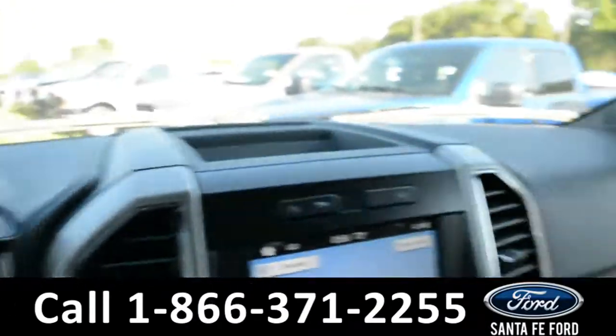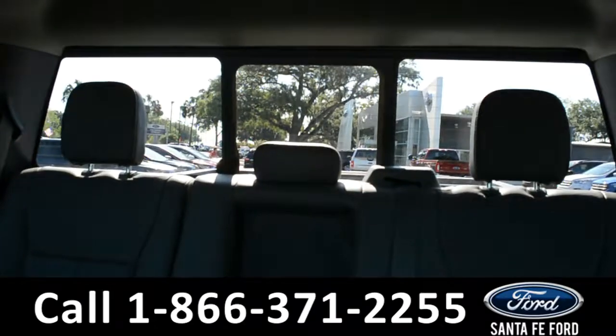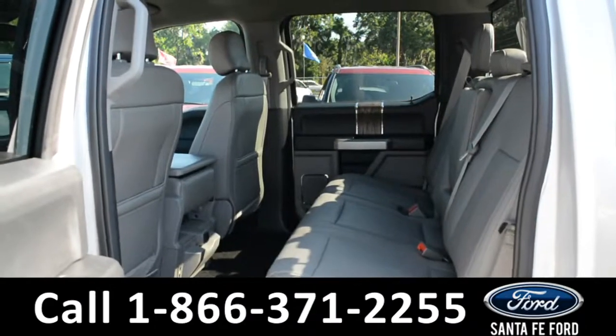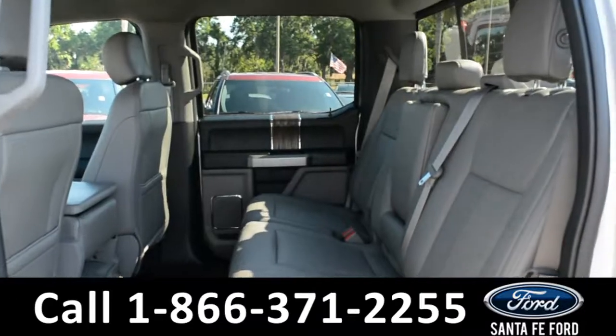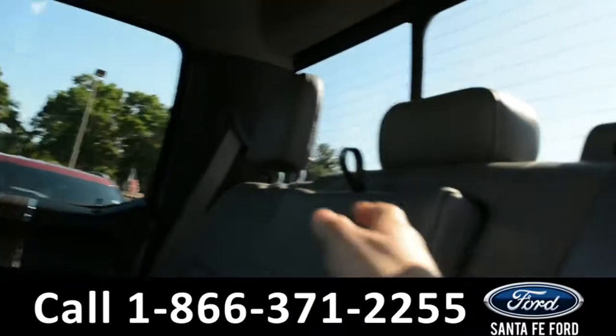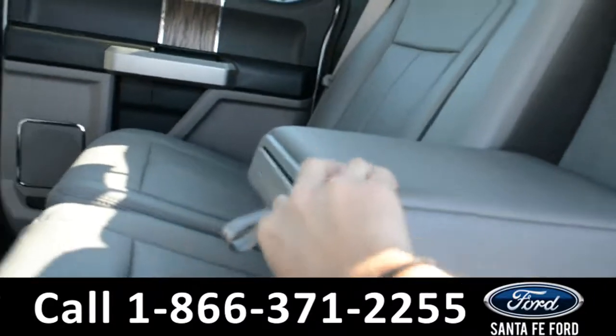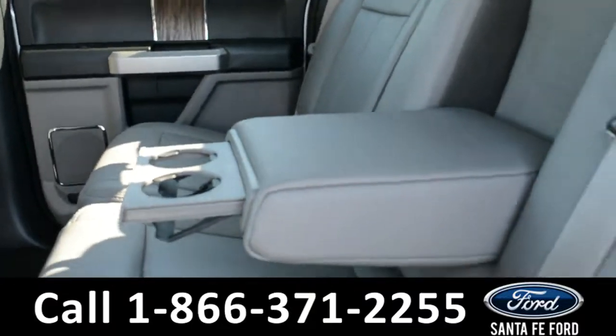Now let's take a closer look into the back row. Here's a closer view of the back row, and this middle seat does flip down into an armrest and two cupholders.